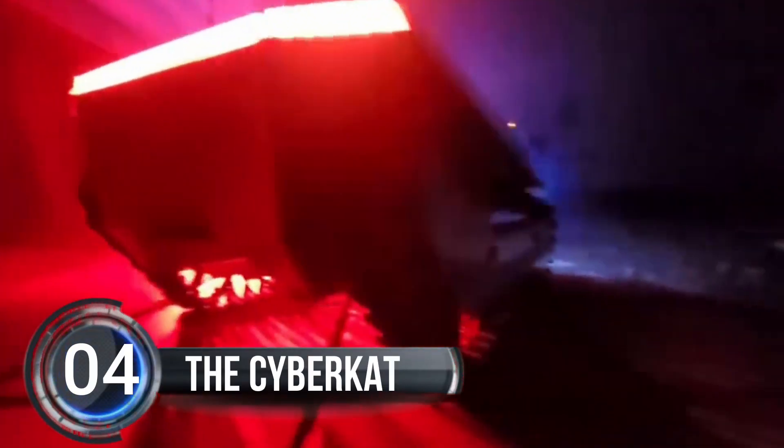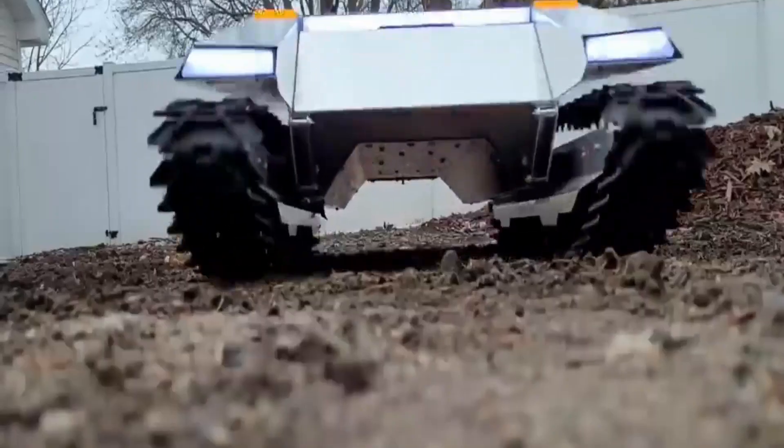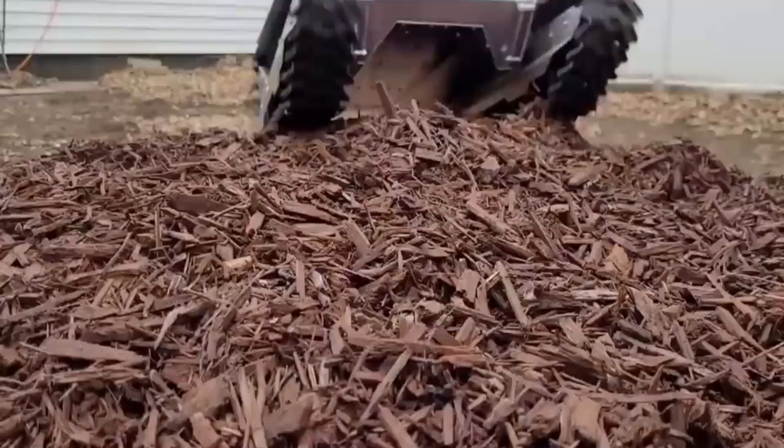Number 4, the Cybercat. Meet the Cybercat — it's a super cool remote-controlled snow-clearing vehicle that was inspired by Tesla's Cybertruck. This mini electric vehicle starts at $1,299 and has a really futuristic design with lots of sharp angles and cool light bars just like the Cybertruck. It's also fitted with wide tracks that help it glide through deep snow. The Cybercat is small enough to fit in your room, and you can control it from the comfort of your couch using a remote control.